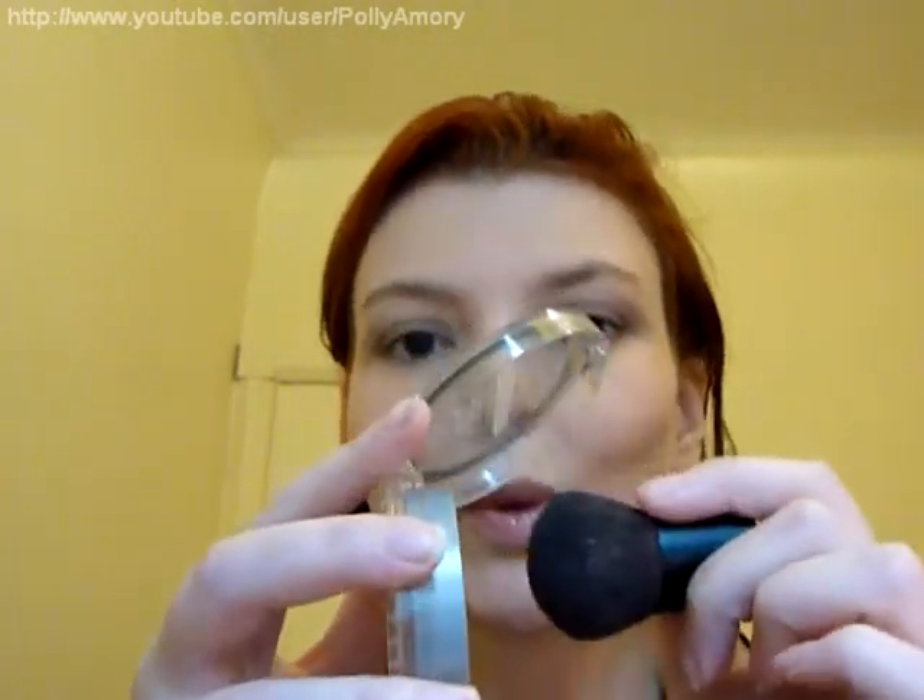However, my favorite way to apply it was using a Kabuki brush. Specifically, I used the MAC 181 SE Mini Kabuki, but any kind of Kabuki brush will do. It really just makes the application a pleasure — you swipe it in the makeup, buff it in, spread it around, and it looks really beautiful.